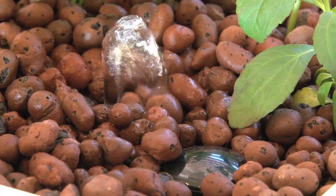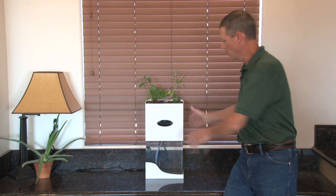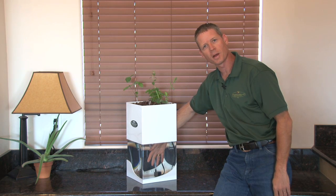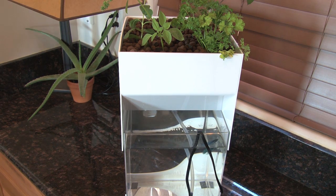There's a drain line right here that's very easy to clean. We've designed this with simplicity of maintenance in mind. You can turn the system around and completely access the pump, feed your fish, add fish to it, whatever you need to do. But it doesn't take away from the looks of the system.